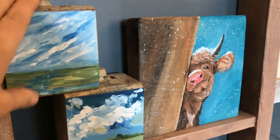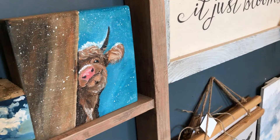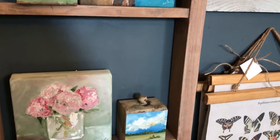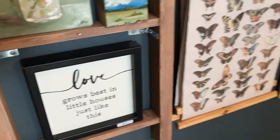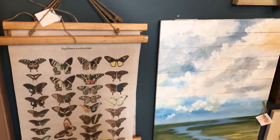These chunky pieces of wood that she's doing paintings on have been so popular — they're just beautiful and they're flying off the shelves, so grab one. They're available online.